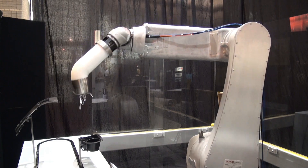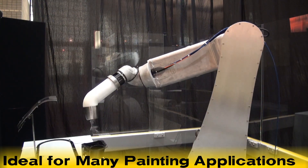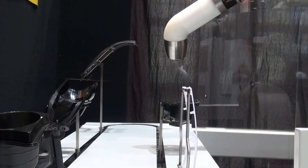The new P50IB robot works well for many applications, including liquid painting, powder coating, index table painting, and can operate in hazardous environments.